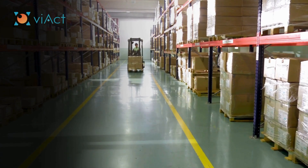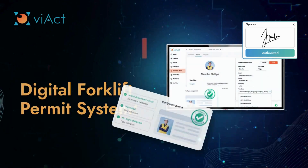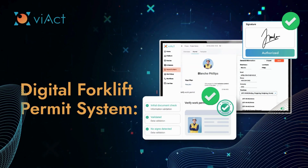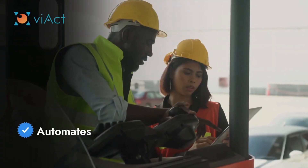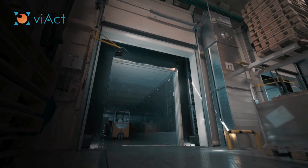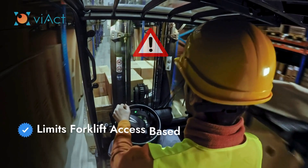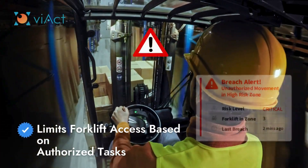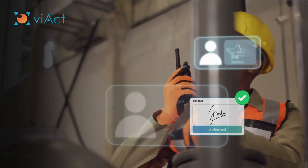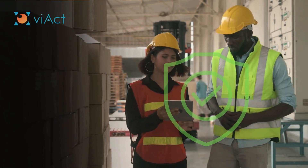To ensure only safe and authorized operations, V-ACT integrates seamlessly with our digital permit-to-work EPTW system. This system automates permit approvals, making sure that only authorized tasks can be performed in high-risk areas like loading docks or congested zones. The system also restricts forklift access based on the specific tasks being performed, so operators can only perform tasks they're authorized for, ensuring safety protocols are always followed.